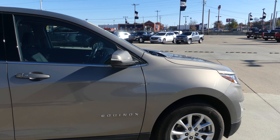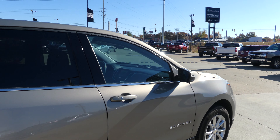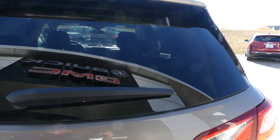This Equinox has 17 inch wheels, chrome trim and black accents throughout, heated exterior mirrors with blind spot sensors and dark rear privacy glass. Rear spoiler, rear collision sensors, backup camera with display, and towing capability.